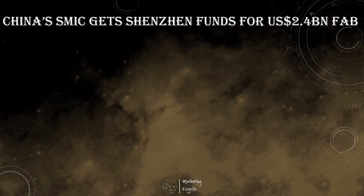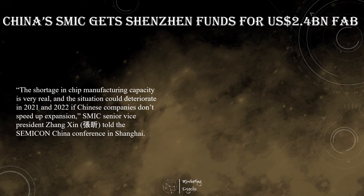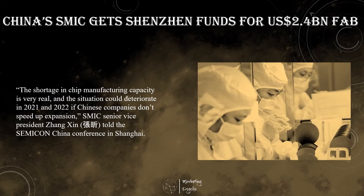Semiconductor Manufacturing International Corp is to build a $2.35 billion US dollar plant with funding from the Shenzhen city government, the first major project to emerge from China's master plan to match the United States and become more self-reliant amid a global chip shortage. SMIC said that shortages could worsen this year and next, harming Chinese businesses if the country doesn't immediately increase domestic capacity. In the joint venture with Shenzhen, the company has agreed to develop and operate a manufacturing facility that can produce chips using 28nm technology. The partners aim to attract third-party investment to begin production by next year and eventually produce 40,000 12-inch wafers per month.